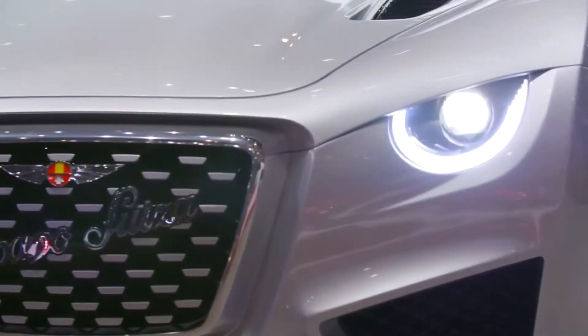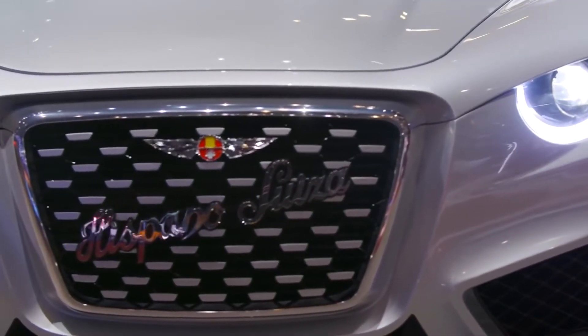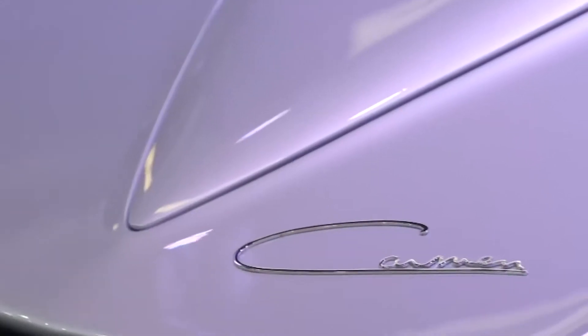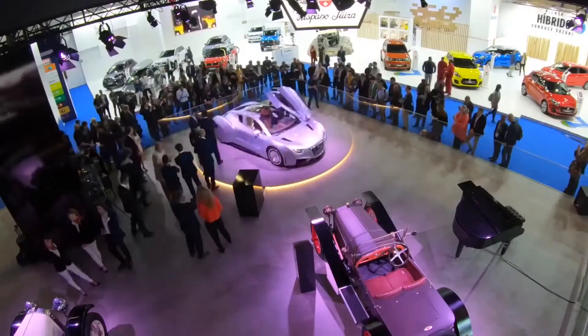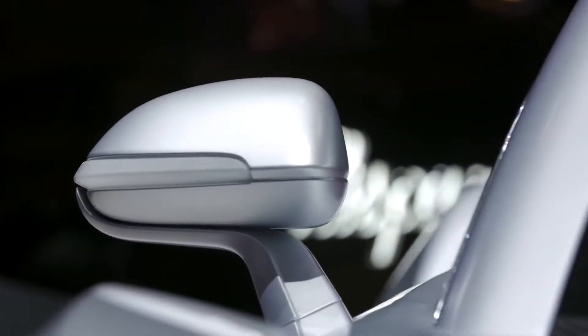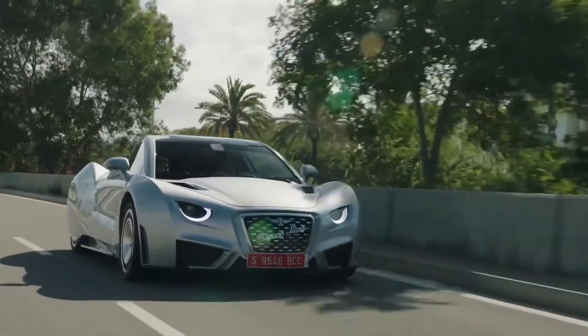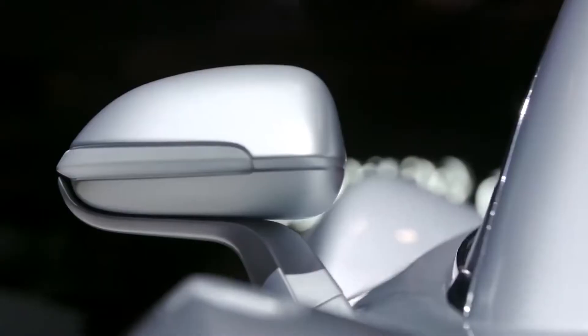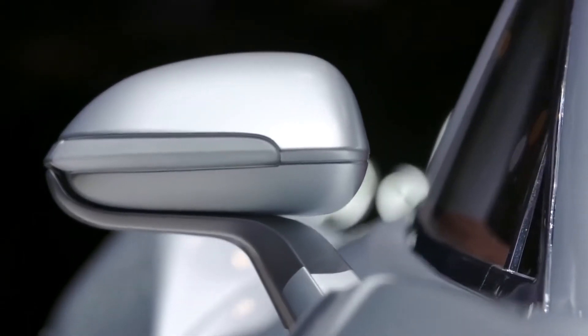The car has a capacity of 750 kilowatts, or 1,019 horsepower. It needs just over three and a half seconds to reach 100 kilometers per hour, while its maximum speed is 250 kilometers per hour. At the moment, the estimated range of the car on one charge is 400 kilometers, but in the near future this figure is going to increase.